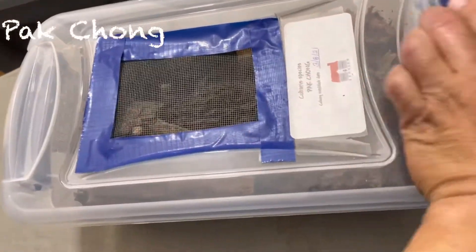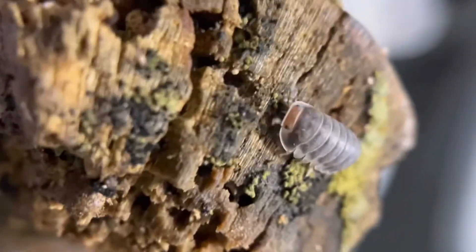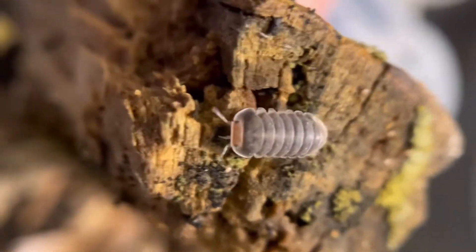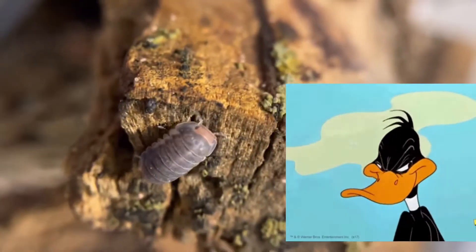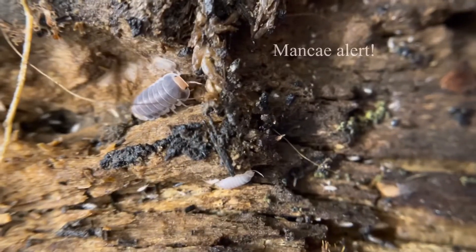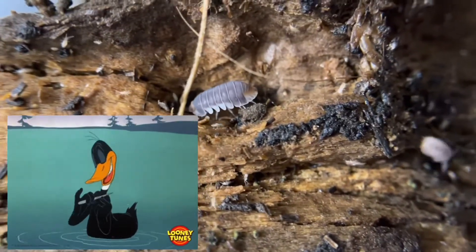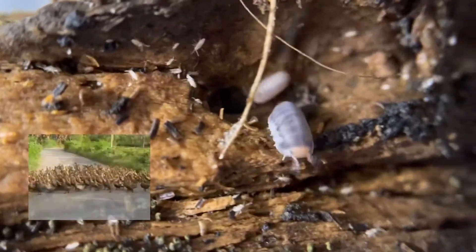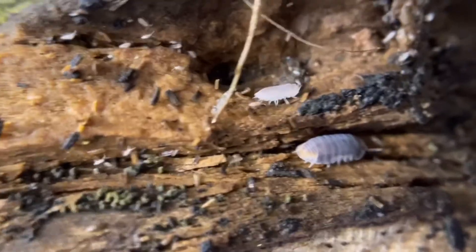Now let's look into the Pak Chong enclosure. Unlike the Blondie, which has an almost all yellow-orange body, the Pak Chong has a dark gray pereon, and the head and pleon are orange in color, which looks like Daffy Duck. A lot of breeders say that Pak Chong is easier than the rubber ducky, meaning they reproduce faster. They both have the same care, temperature, and humidity requirements.